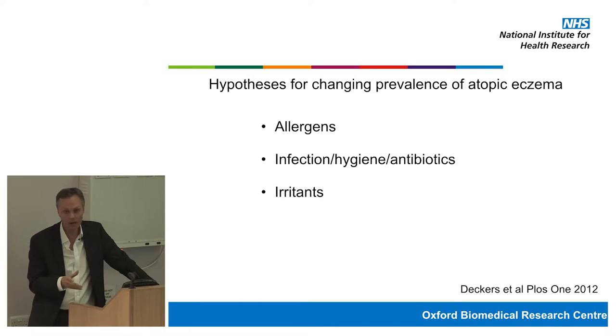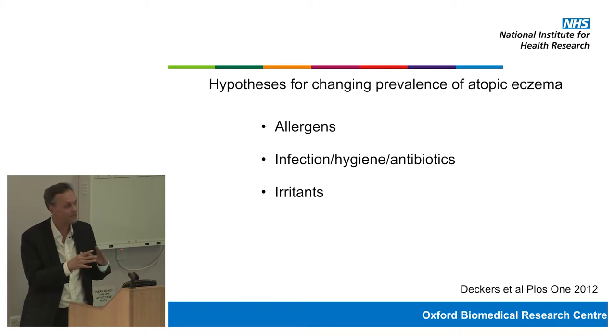Another hypothesis is that altered infections, altered hygiene, and altered use of antibiotics might be contributing. The theory is that infections in early childhood might be in some way protective against subsequent allergic disease. This is still controversial and difficult to prove, because people with eczema and asthma are more susceptible to infections and more likely to use antibiotics, making it difficult to disentangle cause and effect. Exposure to irritants and changed bathing practices have also certainly changed. In practice, it's probably a combination of factors.